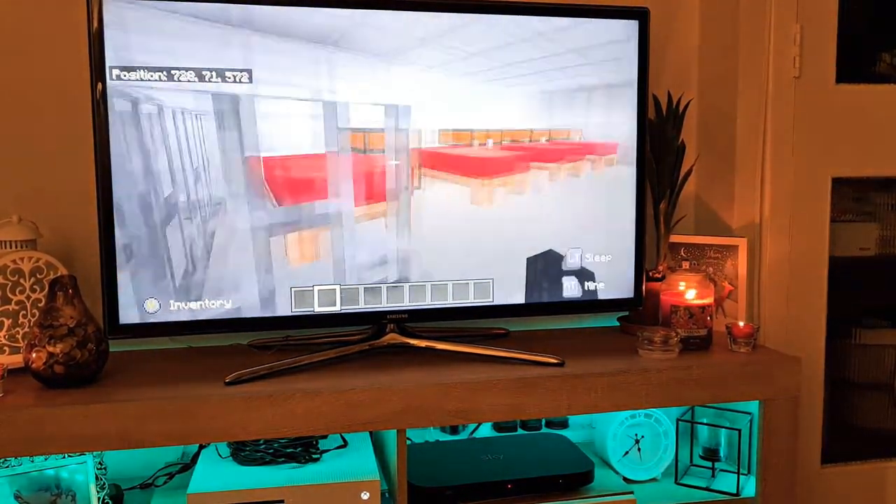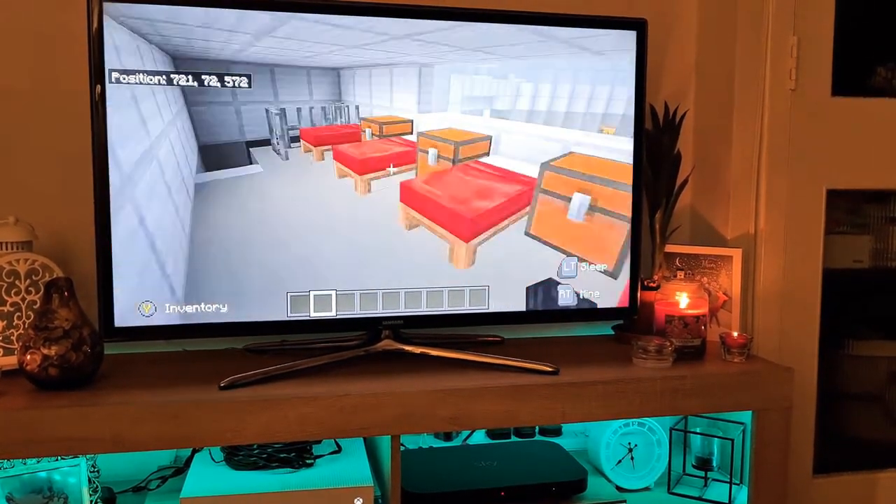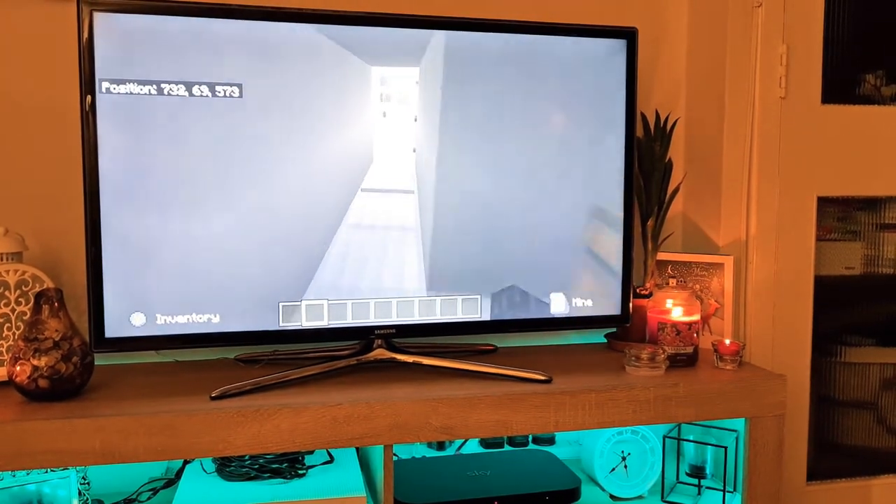We go upstairs — there's a bedroom. This is like storage and that.